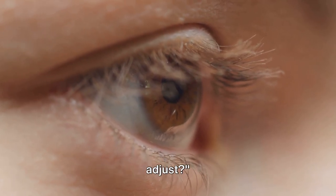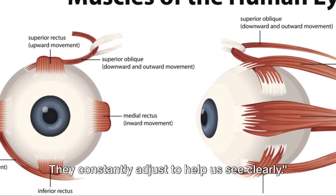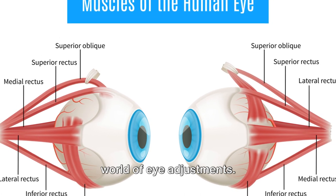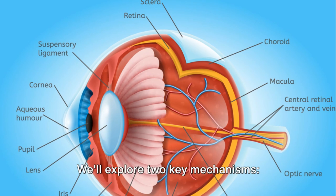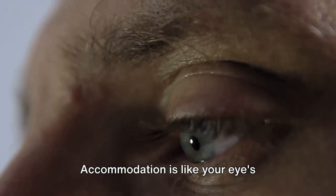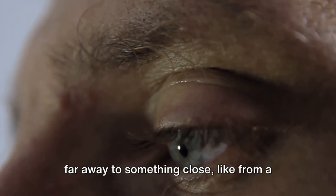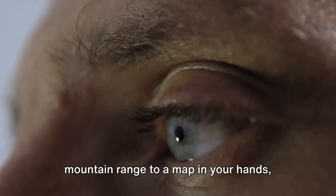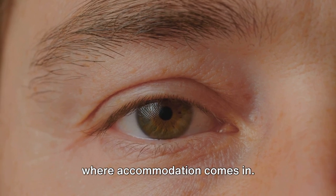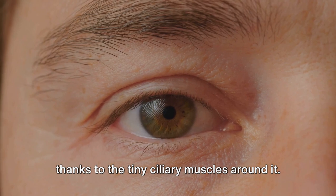So binocular vision gives us a better understanding of our environment. But what happens when our eyes need to adjust? Our eyes aren't just static cameras — they constantly adjust to help us see clearly. Let's delve into the fascinating world of eye adjustments. We'll explore two key mechanisms: accommodation and the pupillary mechanism. Accommodation is like your eye's autofocus system. When you shift your gaze from something far away to something close, like from a mountain range to a map in your hands, your eye needs to refocus — and that's where accommodation comes in. The lens of your eye changes shape thanks to the tiny ciliary muscles around it.